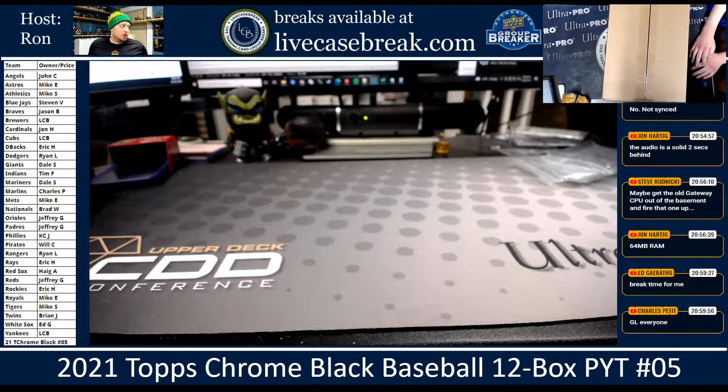How's it going everybody? It's Ron from LiveCaseBreak.com. We are doing a Case 2021 Topps Chrome Black Baseball, 12 box, pick your team number five.